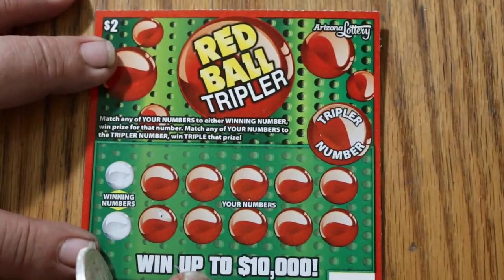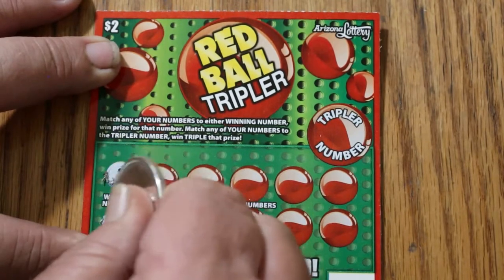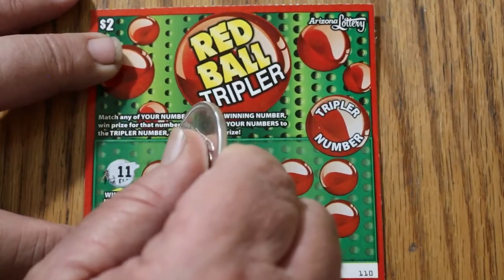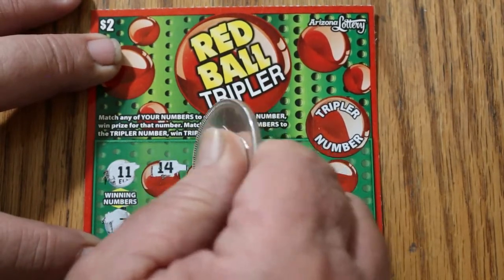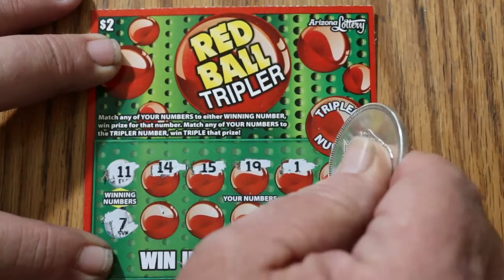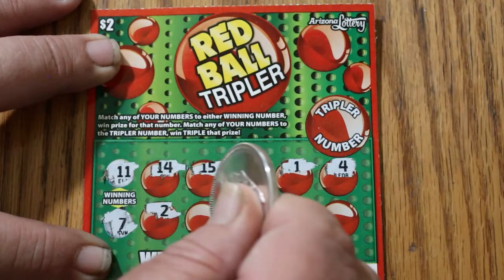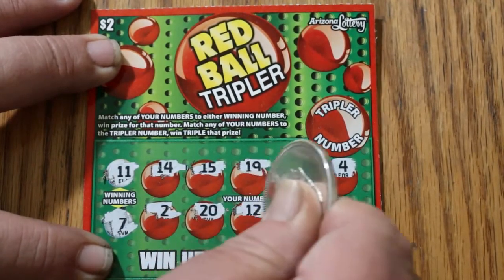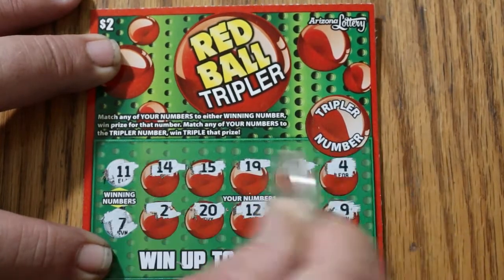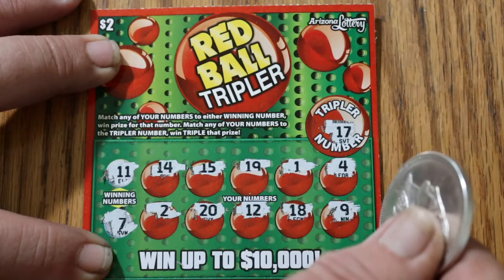Last ticket — ticket 110. Winning numbers 11 and 7: 14, 15, 19, 1, 4, 2, 20, 12, 18, and 9 — nothing on the winning numbers. The tripler is 17 — nothing.